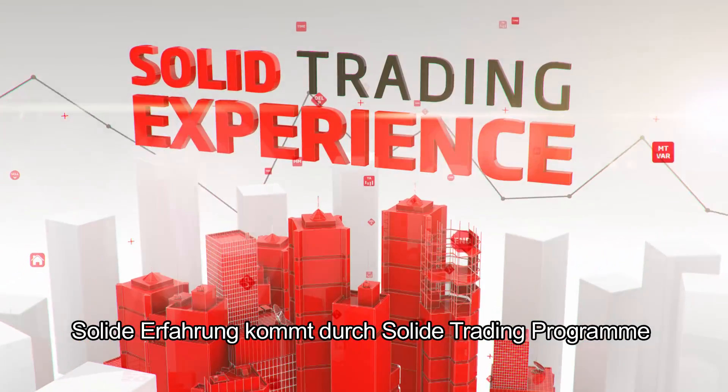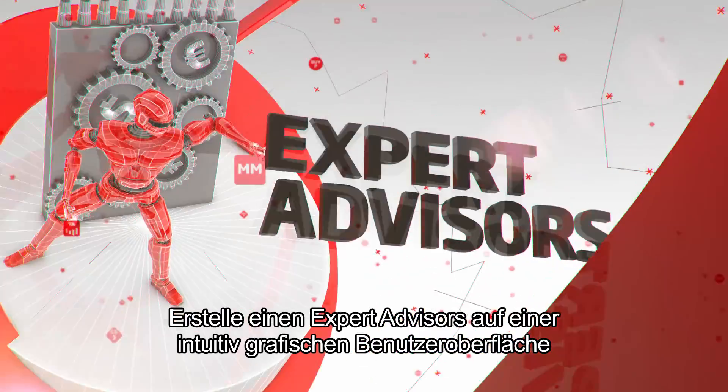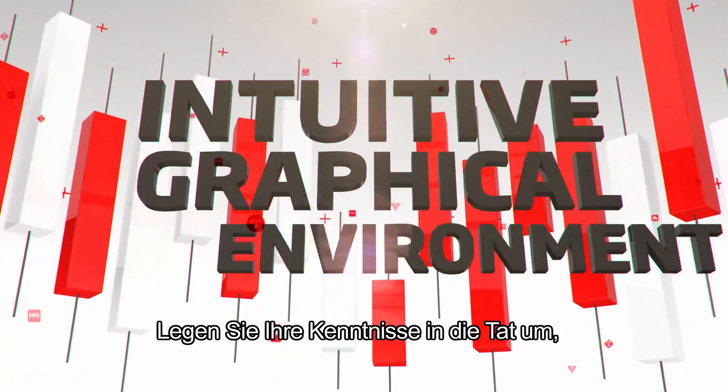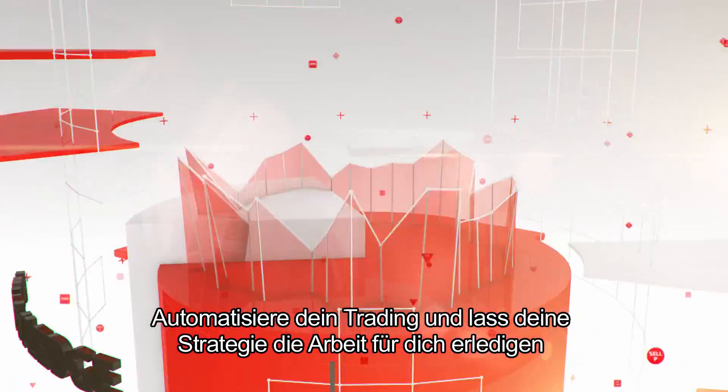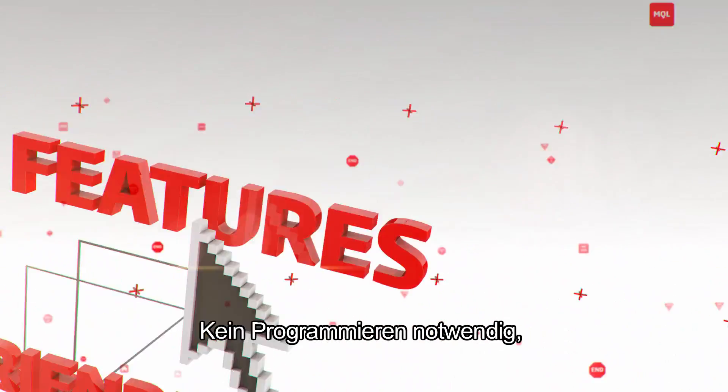Solid trading experience comes with solid trading tools. Meet IronFX EA Builder. Create expert advisors through an intuitive graphical environment. Put your knowledge into action. Automate your trading and make your strategy work for you. User-friendly features to execute your orders. No coding required.